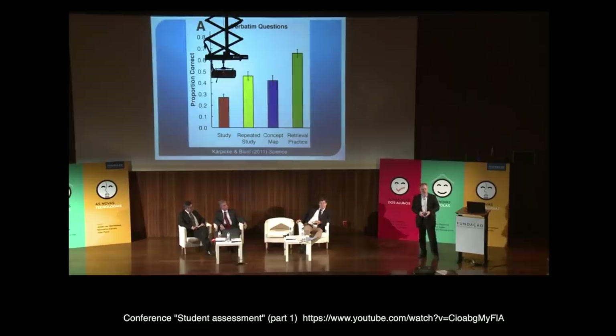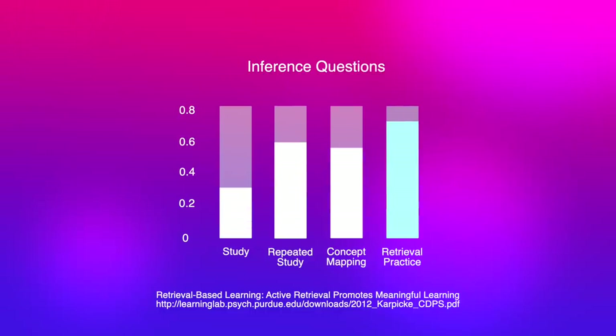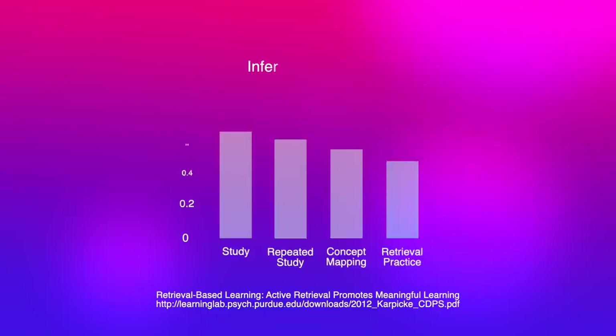It's not just on verbatim short answer questions that students perform better — they also performed well on inference and application of knowledge questions. Additionally, Professor John Dunlosky's well-conducted study on the best methods of learning showed that rereading and highlighting rank as low-utility techniques, while practice testing — a form of free recall — ranks as a high-utility technique.